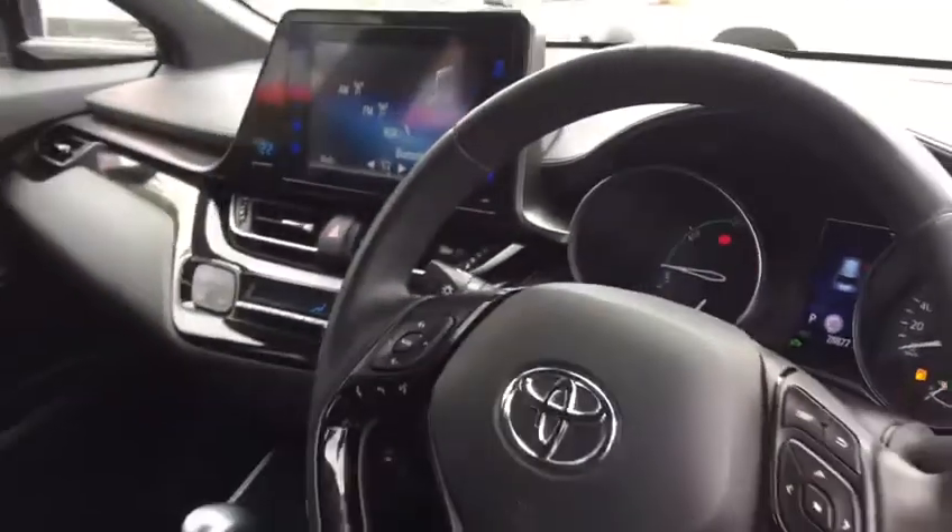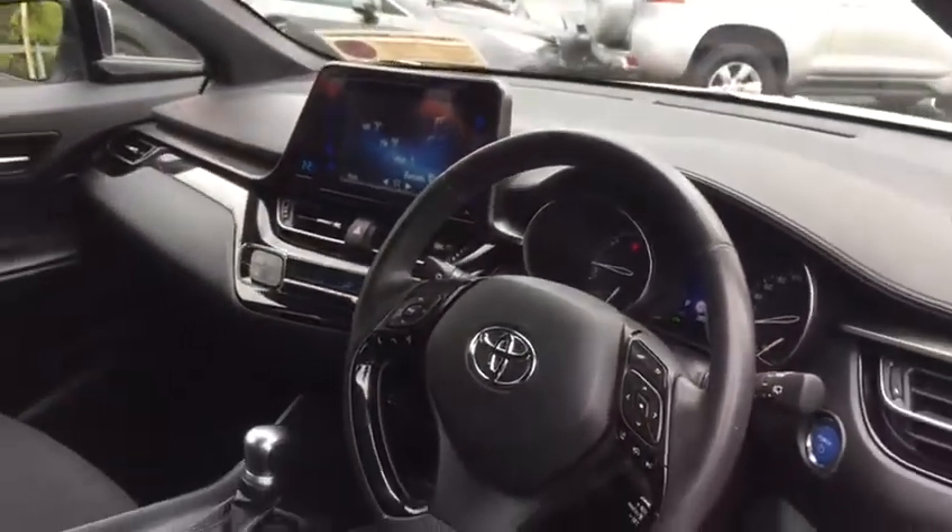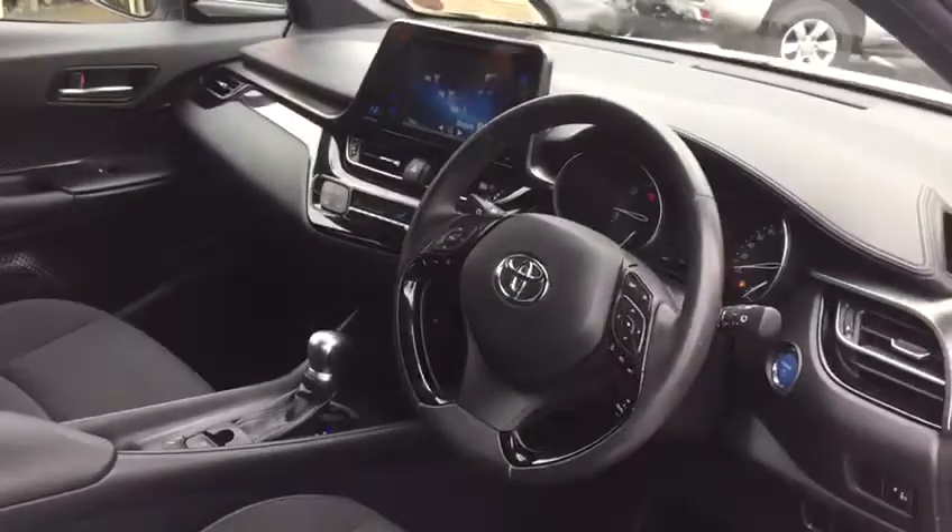If you're interested in this car give us a call at 045 256066. We've lots of finance options to suit everyone.